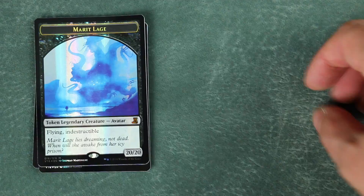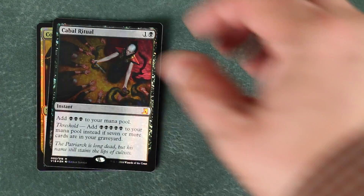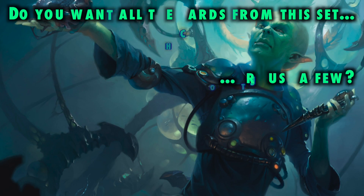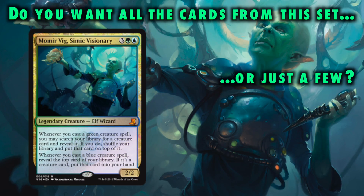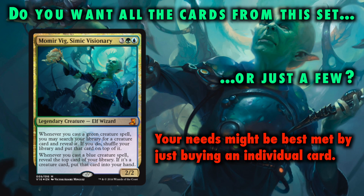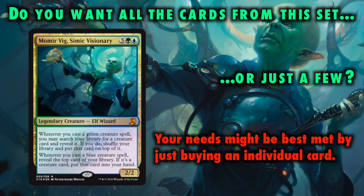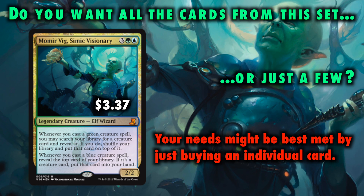So when looking to purchase this product, the first question that should be asked is: do you want all the cards from it or just a select few? Are you excited for that alternate art foil Momir Vig, but don't really plan to use the other 14 cards in the set? If so, your needs might be best met by just buying the individual card, which in this example is only $3.37 currently.